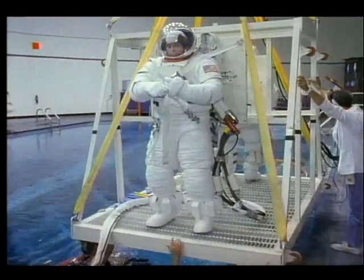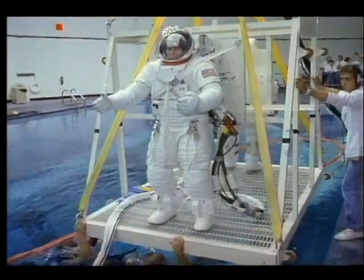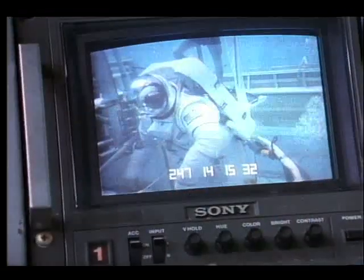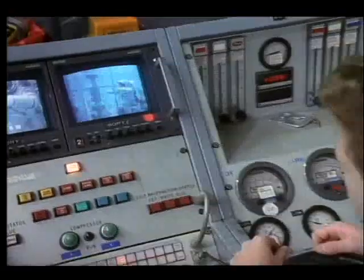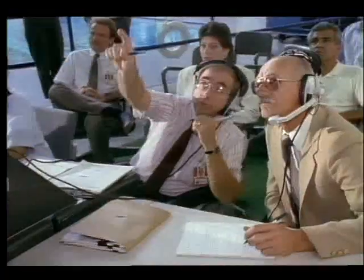Today, there is much work underway at the Johnson Space Center testing a zero pre-breathed suit, or ZPS, targeted for use on the space station. In the underwater test facility that simulates space conditions, astronaut Jerry Ross helps evaluate new suit components while practicing the assembly of space station structures.